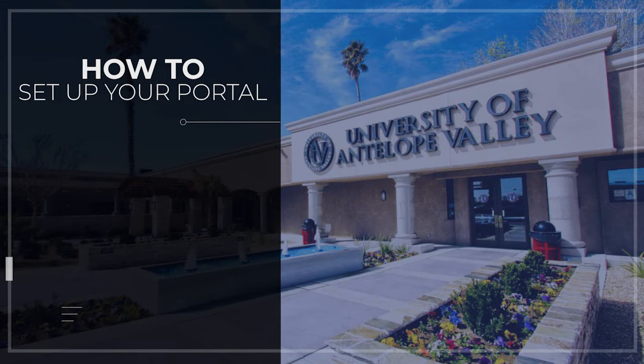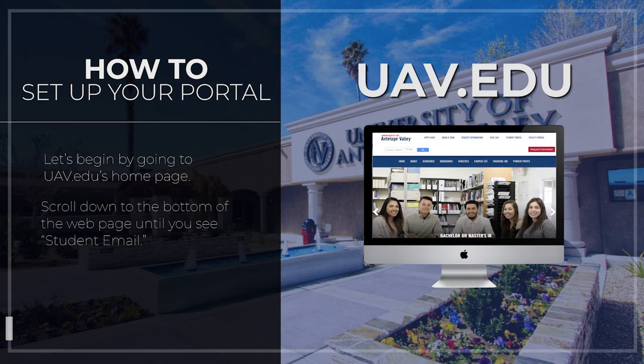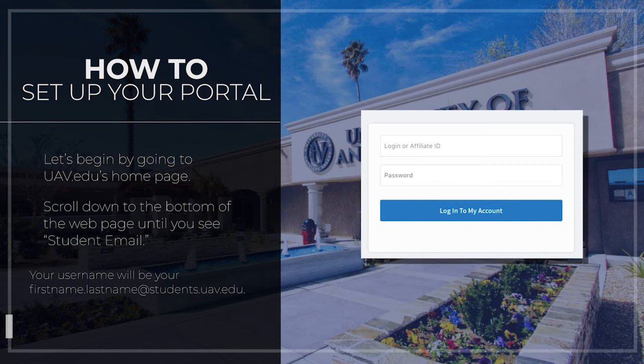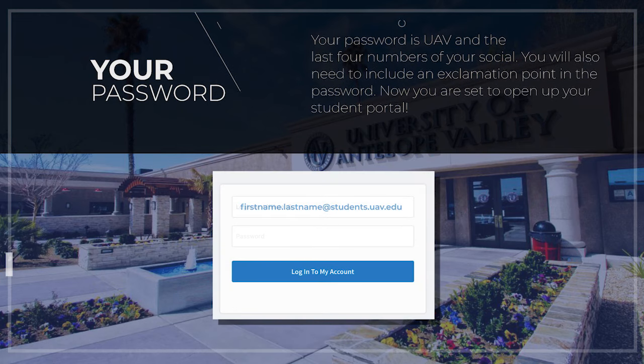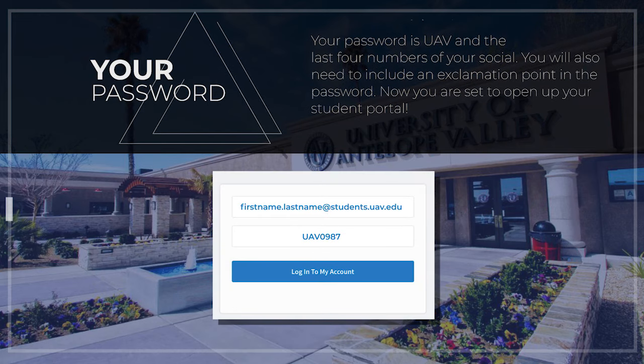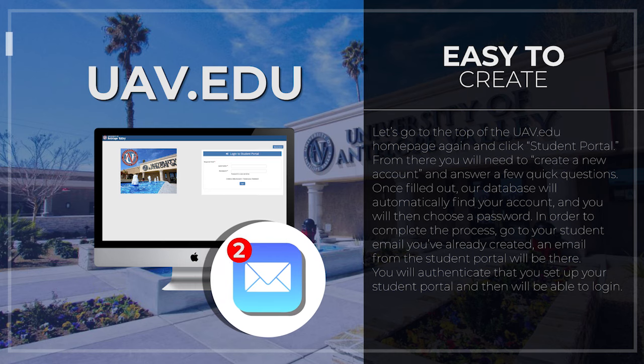To set up your portal, we first need to set up your student email. Begin by going to uav.edu's homepage and scroll down to the bottom of the webpage until you see student email. Your username will be yourfirstname.lastname@students.uav.edu. Your password is UAV and the last four numbers of your social, plus an exclamation point. Now you are set up to open your student portal. Go to the top of the uav.edu homepage and click student portal, then create a new account and answer a few quick questions. Our database will automatically find your account and you will then choose a password. Go to your student email and an email from the student portal will be there — authenticate it and you will be able to log in.